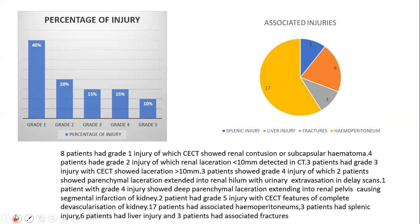Seven patients had associated hemoperitoneum. Three patients had splenic injury, 6 patients had liver injury, and 3 patients had associated fractures including pelvic fractures, vertebral fractures, and rib fractures. Majority of the injuries were grade 1, accounting for 40% of cases.